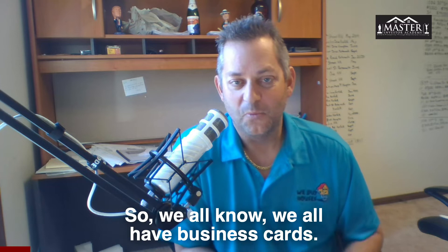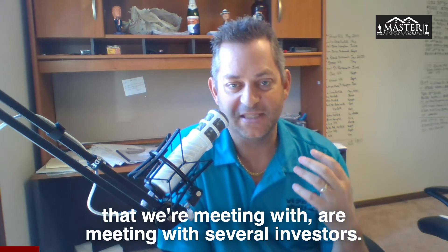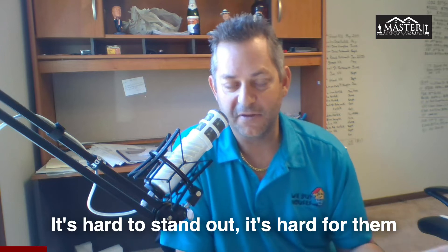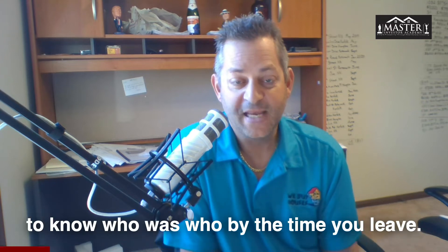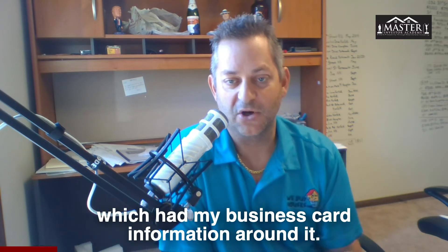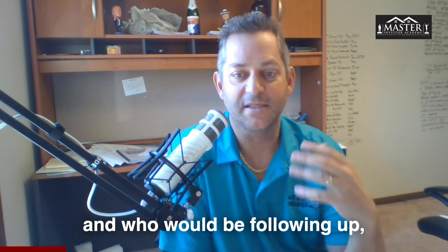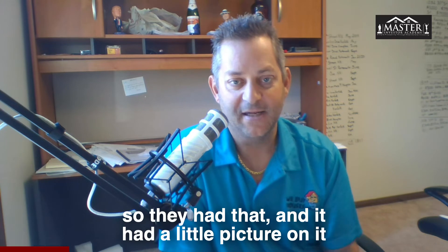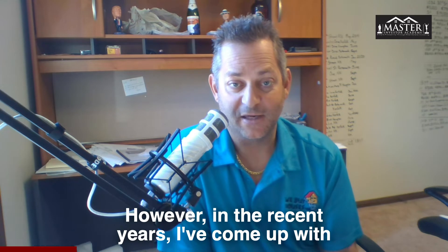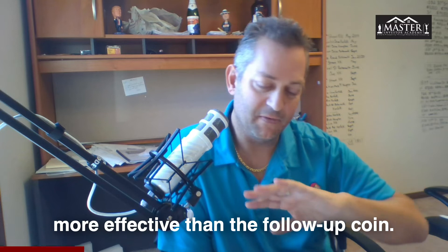We all have business cards, and you're still going to have one. But a lot of times homeowners we're meeting with are meeting with several investors, and in the end they just have a card for each of them — it's hard to stand out. I used to use what we called a follow-up coin, which was basically a casino chip with my business card information around it, and that worked very well for setting myself apart. However, in recent years I've come up with something that has been 10 times more effective than the follow-up coin.